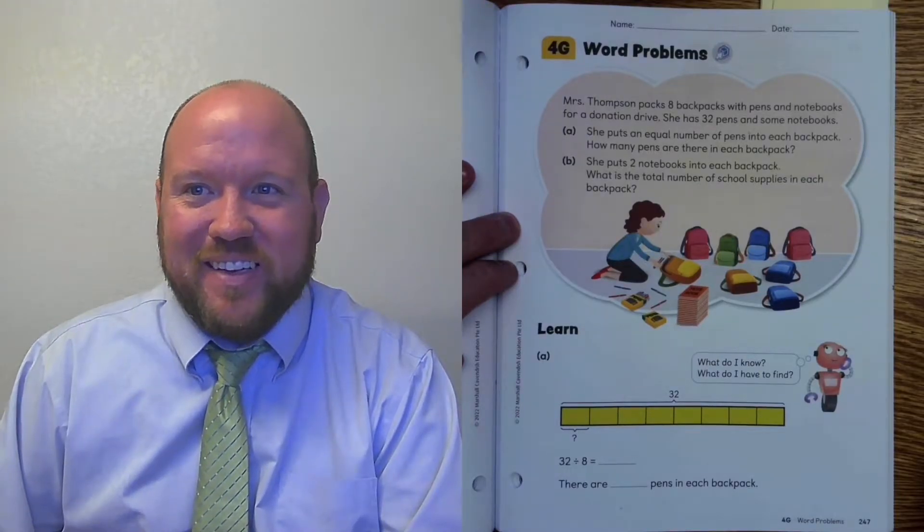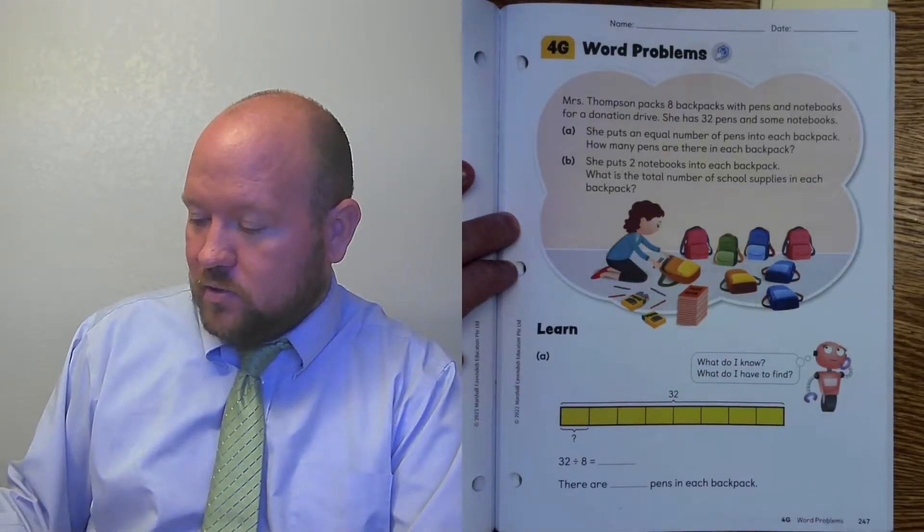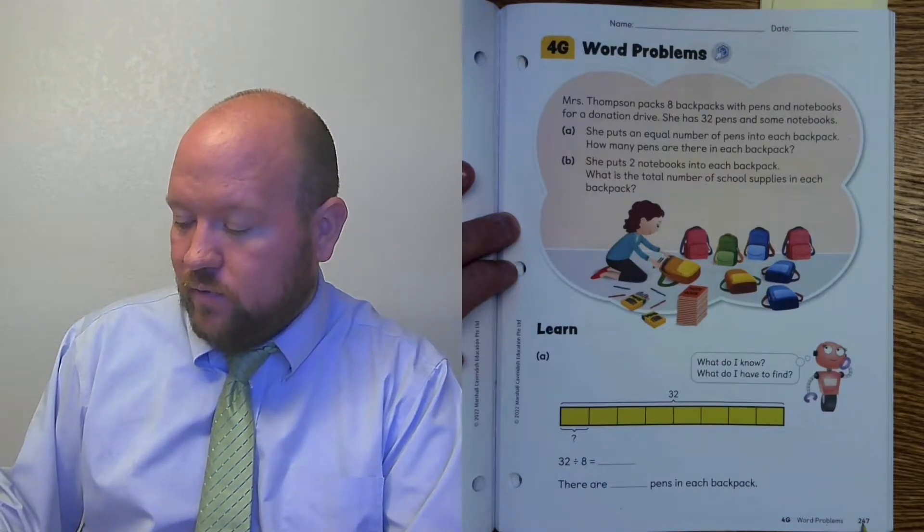Greetings and welcome to today's lesson. In today's lesson we are looking at word problems and we are on page 247.